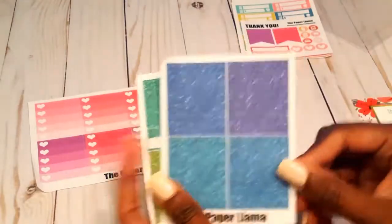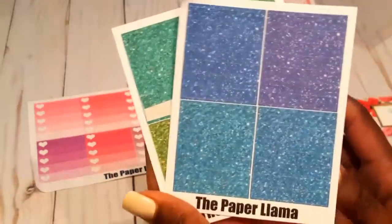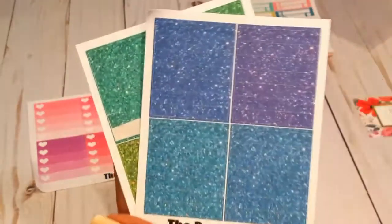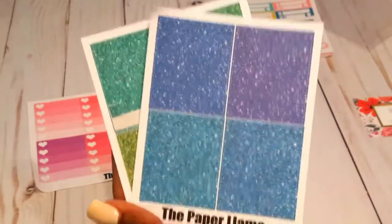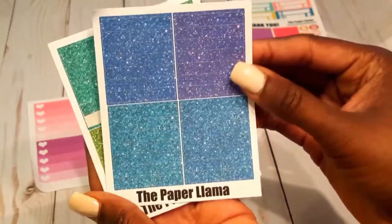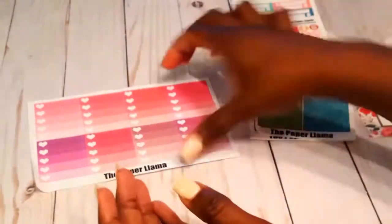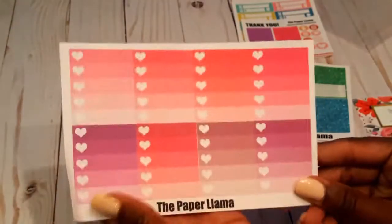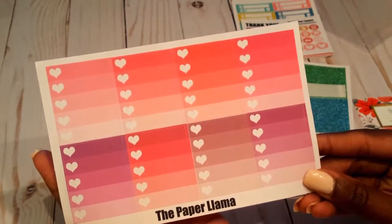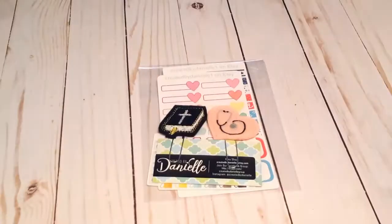I purchased these glitter headers — the ones in blue — and I got these for $2 Tuesday, though I don't remember the exact price. Then this one in greens that I've already started using. I also got these heart checklists in ombre with purples and pinks. And that is everything I got from The Paper Llama.